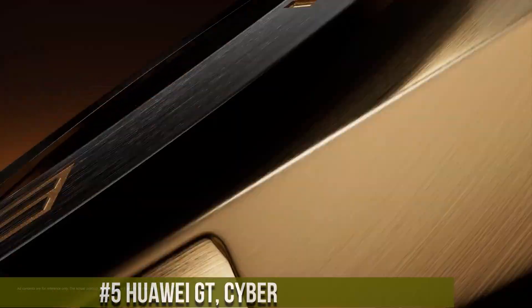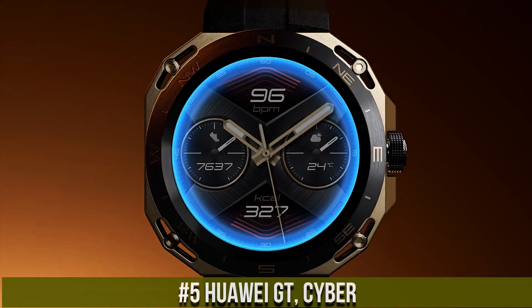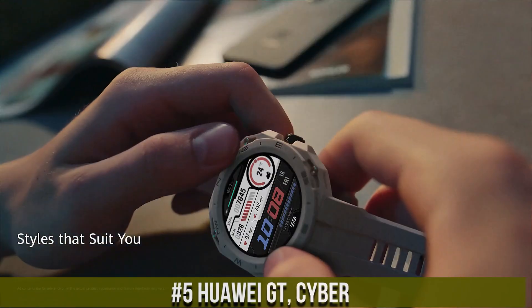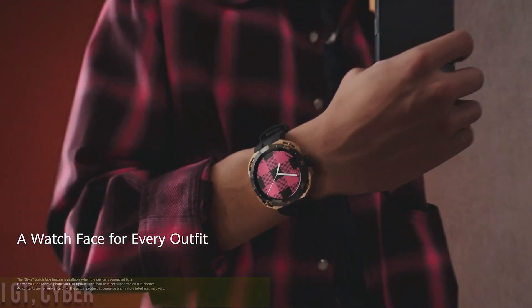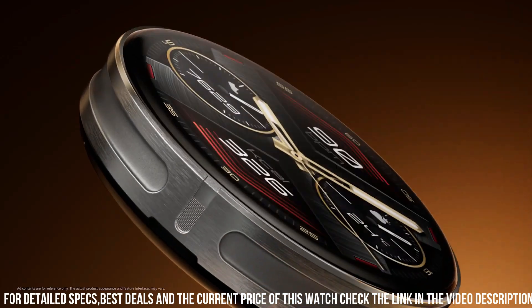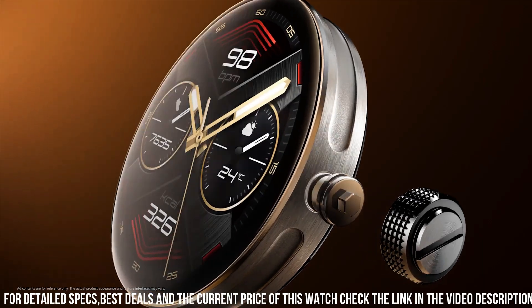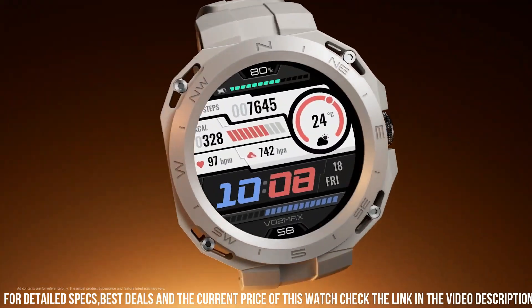Number 5: Huawei GT Cyber — an innovative smartwatch that merges futuristic design with advanced features. Its sleek, cyber-inspired aesthetics house a high-definition AMOLED display, ensuring sharp visuals and vibrant colors. Powered by Huawei's proprietary technology, it boasts impressive battery life, enabling extended usage on a single charge. The watch integrates an array of fitness and health tracking sensors, including heart rate monitoring, SpO2 measurement, and sleep analysis.